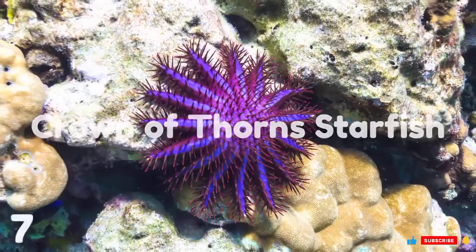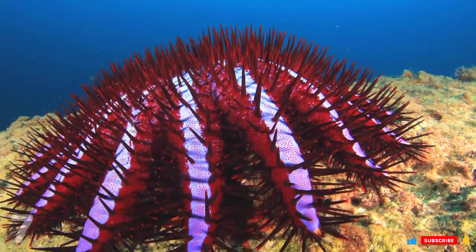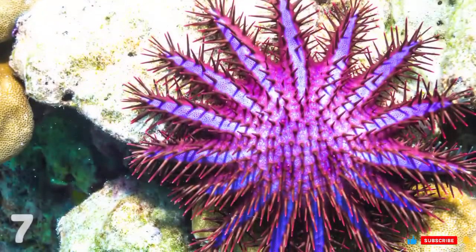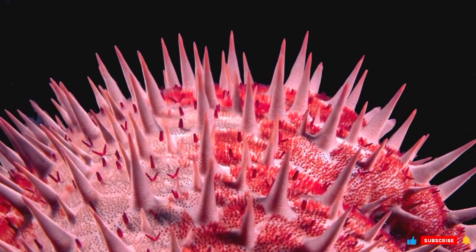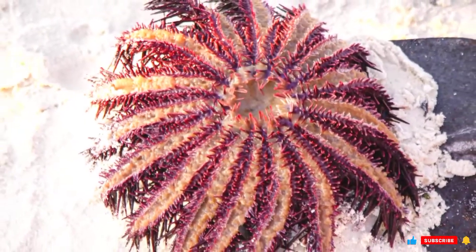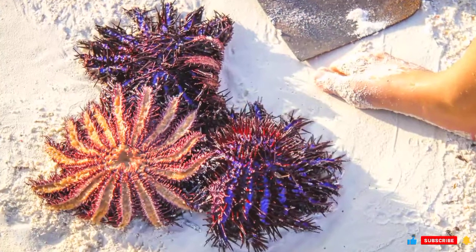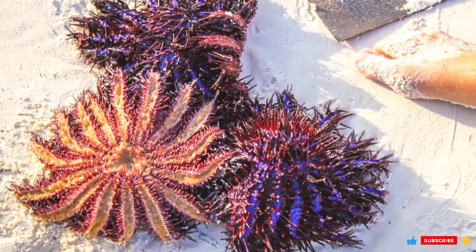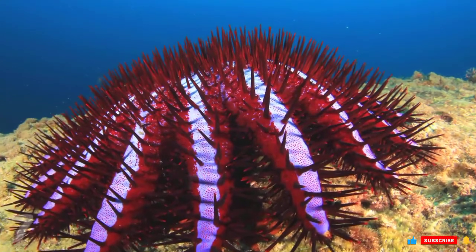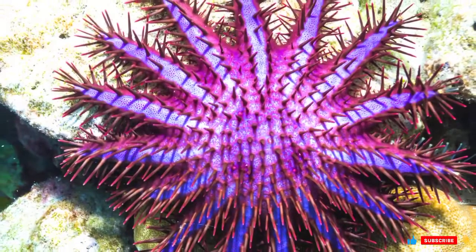Number 7: Crown-of-Thorns Starfish. The most notorious starfish of them all, with the scientific name Acanthaster planci. Its name comes from the venomous spines that grow across its upper body, corresponding to the biblical crown of thorns. Its infamy comes from the fact that it typically preys on coral, latching onto them and sucking them dry. Once it finishes consuming all the polyps in a coral, the starfish moves on, leaving only bleached, white, dead coral skeletons behind. This has earned the Crown-of-Thorns Starfish a place among the world's worst 100 invasive species.